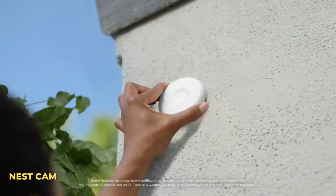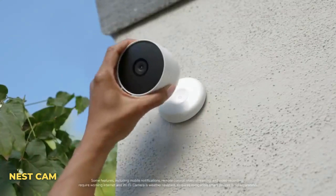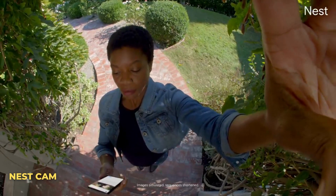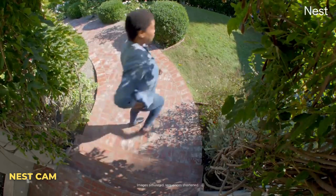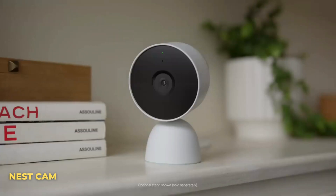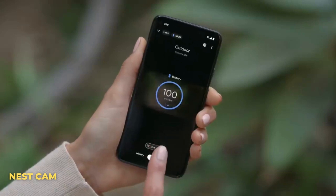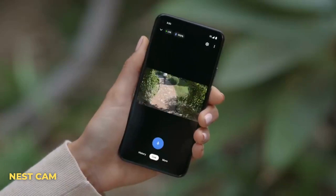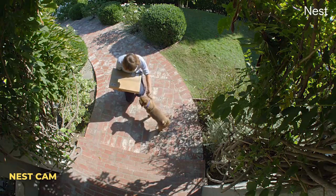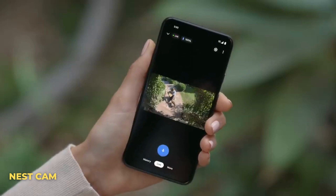Number four: Nest Cam. The Nest Cam by Google includes smart alerts that can tell the difference between people, animals, and vehicles, so you can customize your alerts to your needs. It works in both indoor and outdoor spaces with its simple snap-in-place mount and durable outdoor cable. The Nest Cam can take 1080p video at 30 frames per second and is available now for around $140.